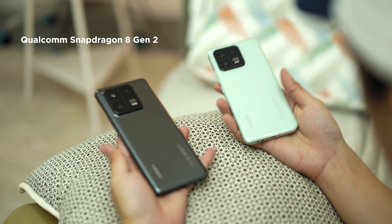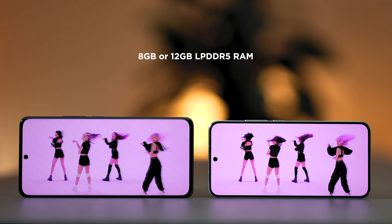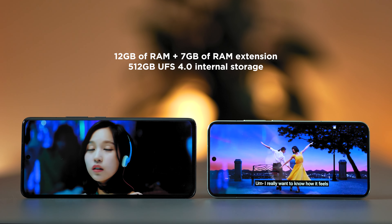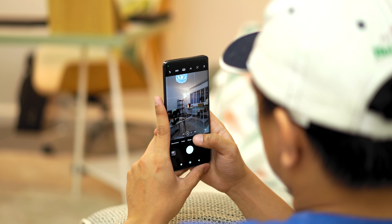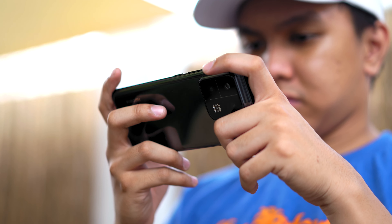Like the Xiaomi 13, the Xiaomi 13 Pro is also powered by the latest Qualcomm Snapdragon 8 Gen 2 chipset. For RAM configurations, you can get either 8 or 12GB of fast LPDDR5 RAM. Our review unit comes with 12GB of RAM, an additional 7GB of RAM extension, along with 512GB of fast UFS 4 internal storage. You can load up as many apps as you want, have them run in the background, and you definitely won't feel it slowing down.